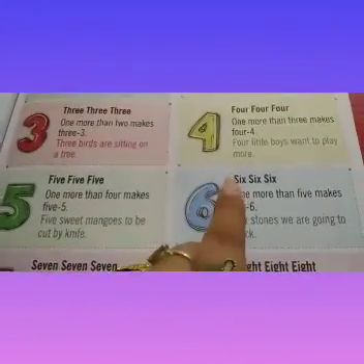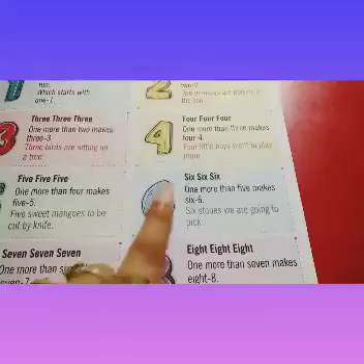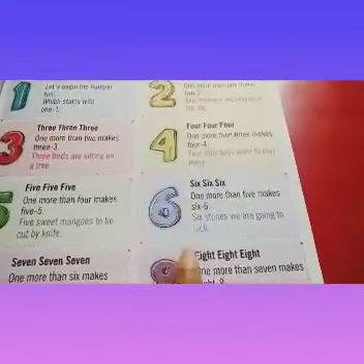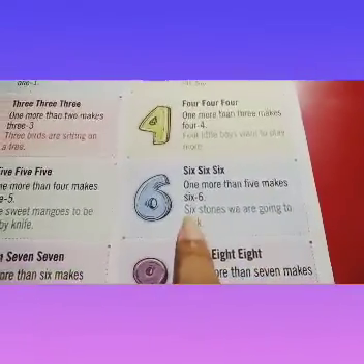6, 6, 6. 1 more than 5 makes 6. 6 stones we are going to pick.